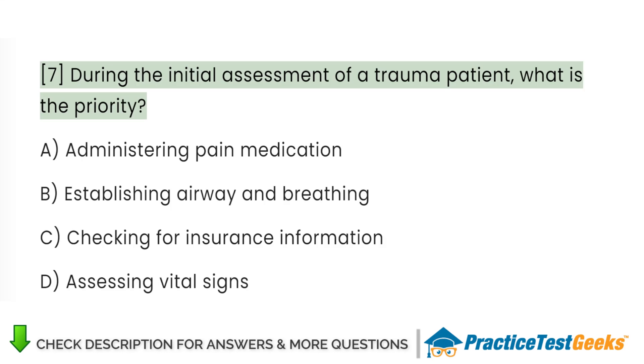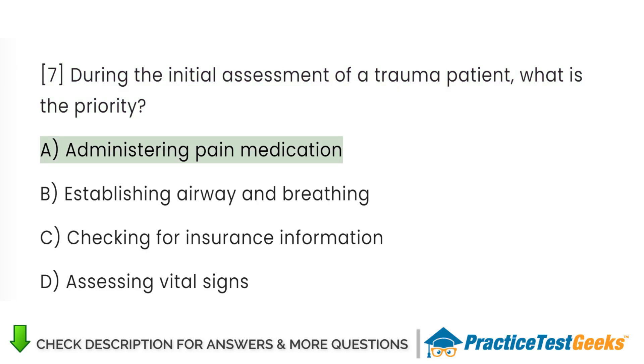During the initial assessment of a trauma patient, what is the priority? A. Administering pain medication. B. Establishing airway and breathing. C. Checking for insurance information. D. Assessing vital signs. Answer: D. Assessing vital signs.